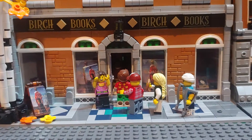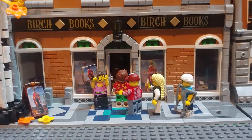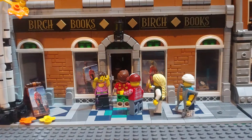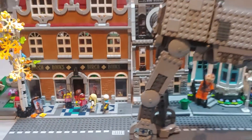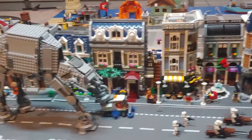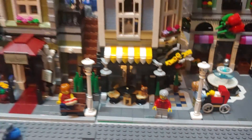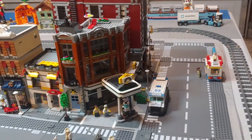Hello Lego fans, thanks for tuning back in to see my next update. We're checking back in on Diana signing books at Birch Books — always ready to sell to the Lego faithful. They're still super excited. I've done a little bit of a layout change. As you can see, the Empire is still making its assault down Main Street, even with their proud Papa George Lucas standing by.